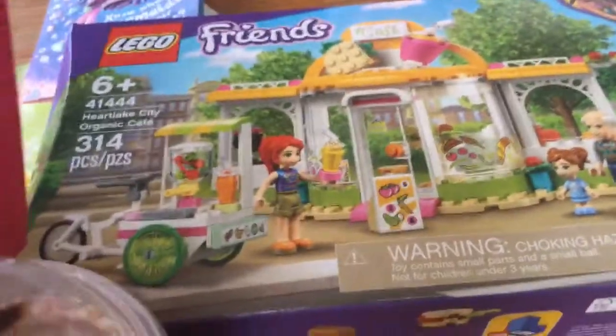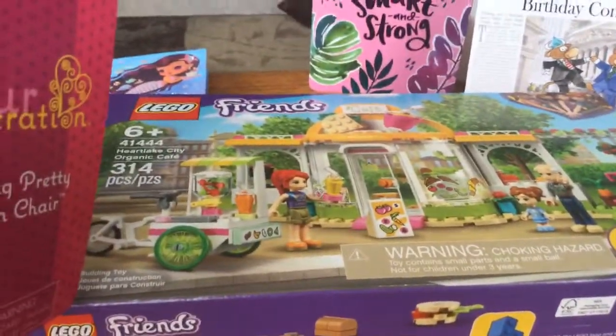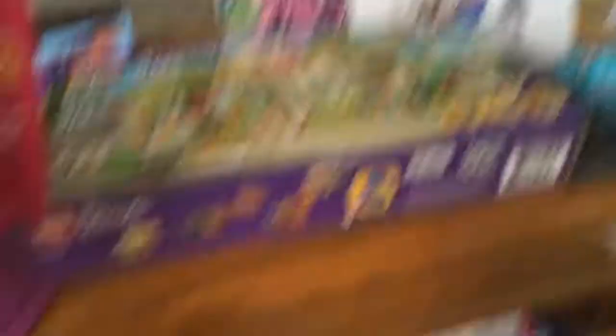And then I've got this Lego set. It's the Heartlake City Organic Cafe.